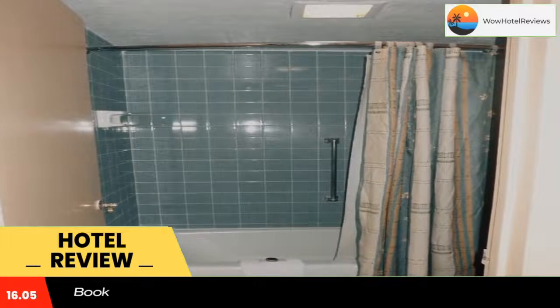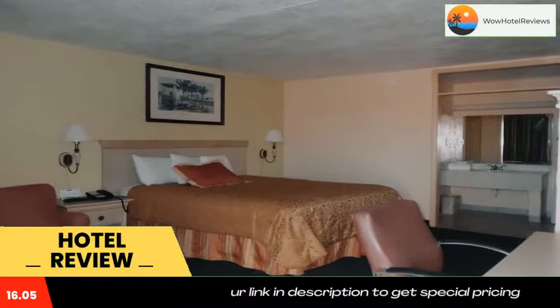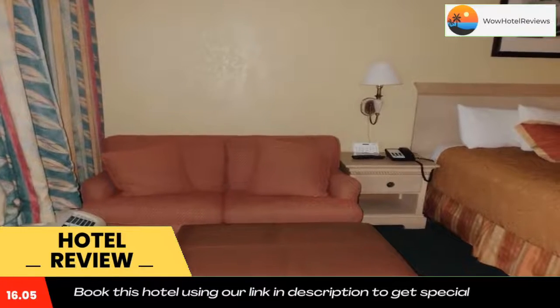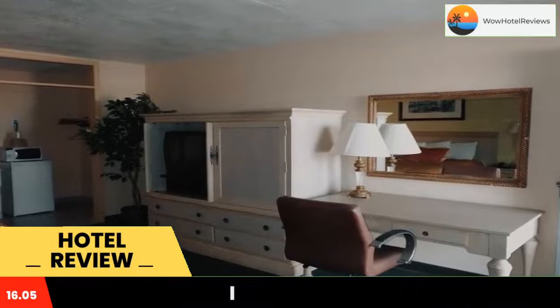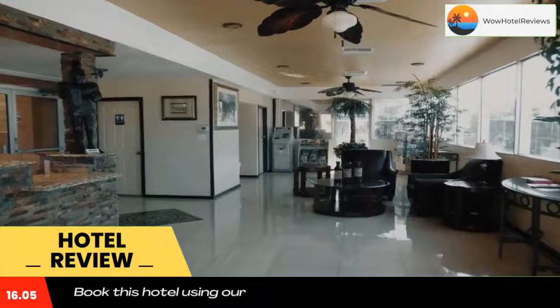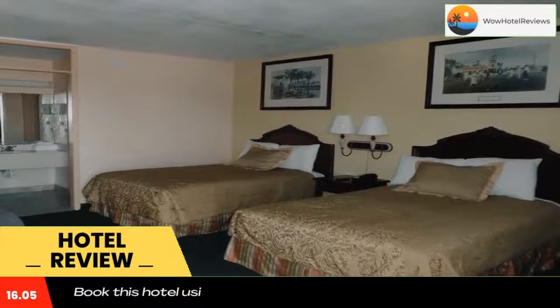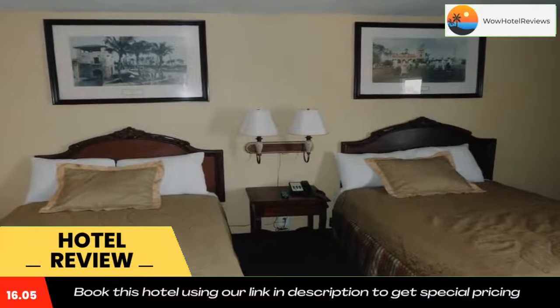This downtown Lakeland, Florida hotel features an outdoor pool and rooms with a microwave and refrigerator. Joker March and Stadium is less than a five-minute drive from this America's Best Inn and Suites. The guest rooms are furnished with a work desk and a lounge chair, and each includes cable TV with free movie channels and free Wi-Fi.